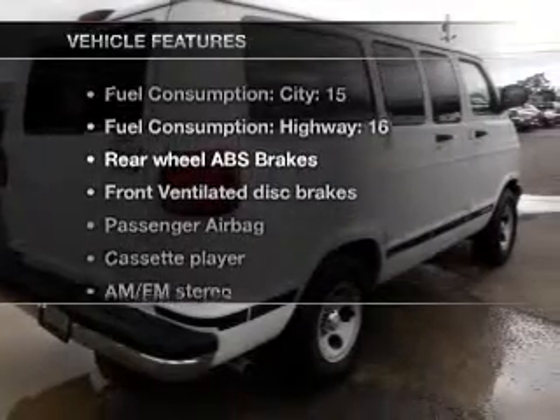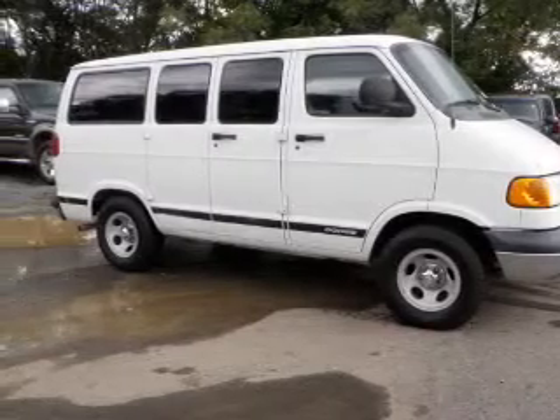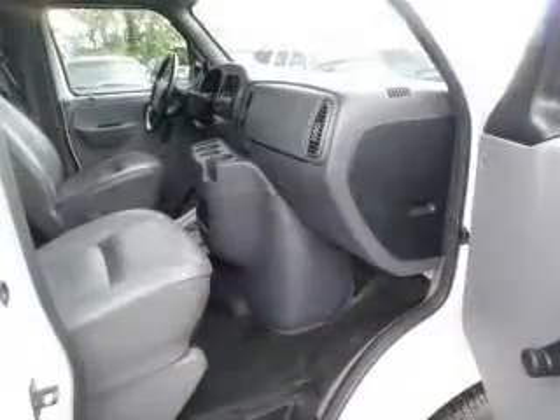Plus enjoy these notable features that are included in this vehicle: air conditioning, power steering, an AM-FM stereo, and an adjustable tilt steering wheel.